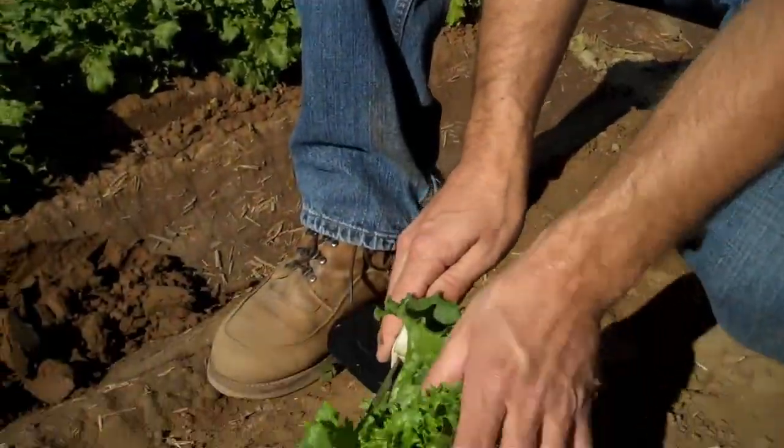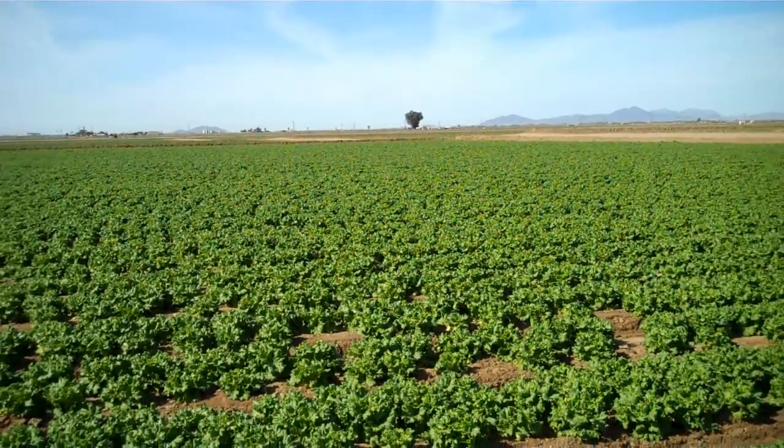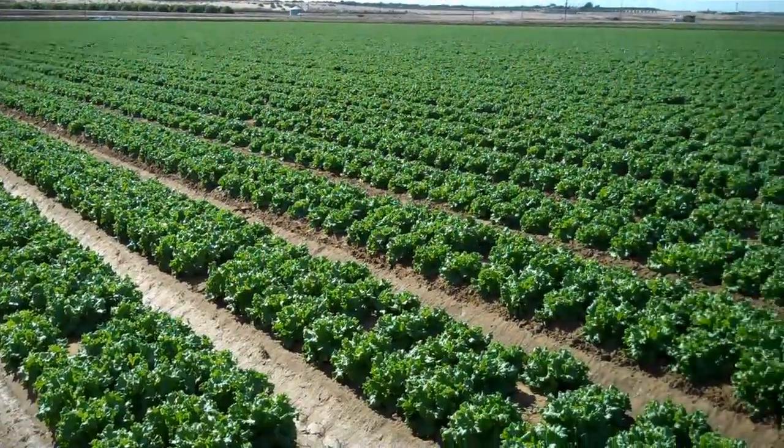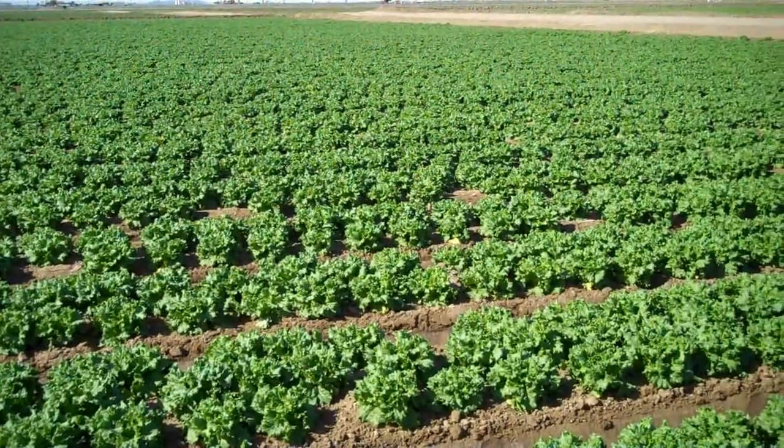If you've ever spent time with an Arizona farmer like John Bolts of Desert Premium Farms in Yuma, you'll learn so much about the food that's growing right here in Arizona.